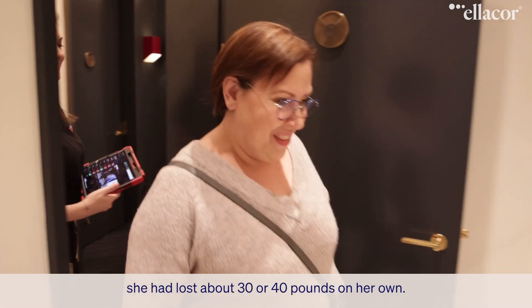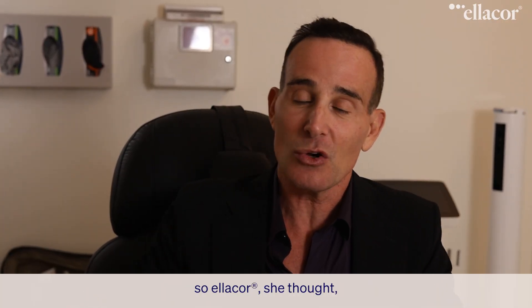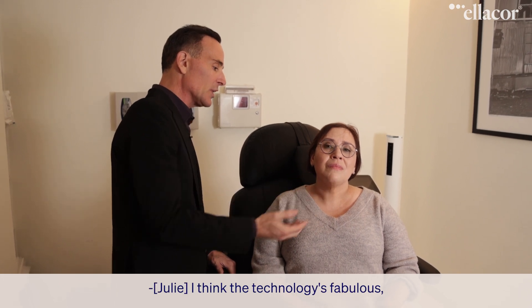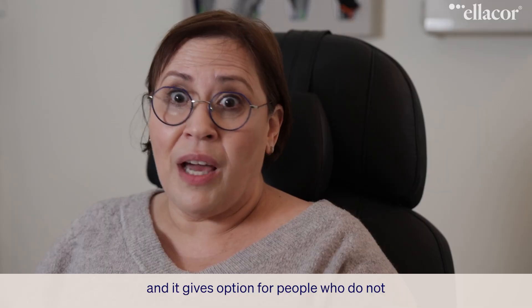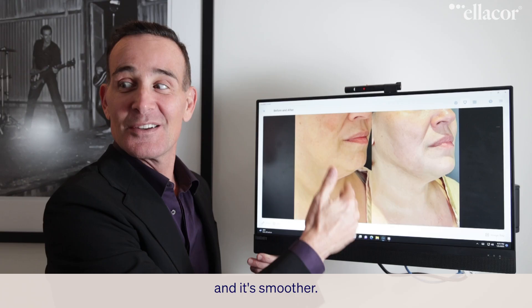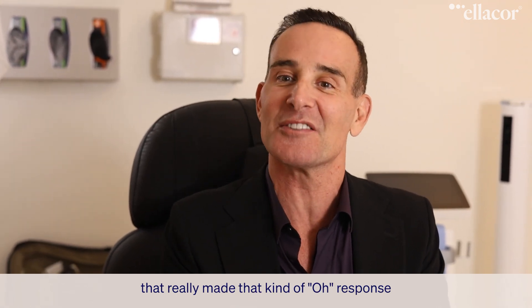One of the issues Julie has is she had lost about 30 or 40 pounds on her own. Non-invasive treatments like injectables would just make her face look full again, so Ellicore she thought would be the ideal treatment for her. When she came in for a consult, we were very pleased to know that she was a perfect candidate. I think the technology is fabulous, and it gives options for people who do not or cannot have surgery. It's a great device. The skin around my mouth is more rejuvenated and it's smoother.